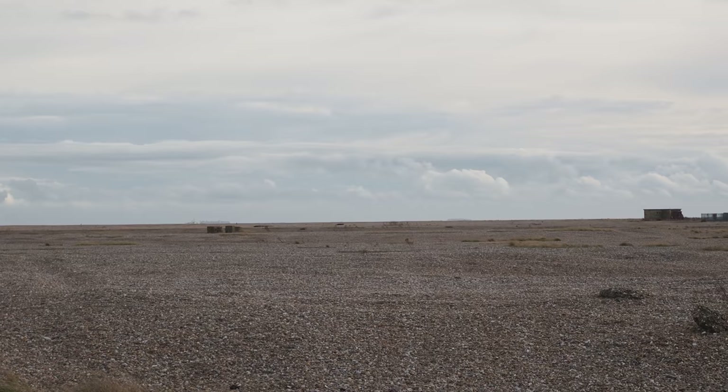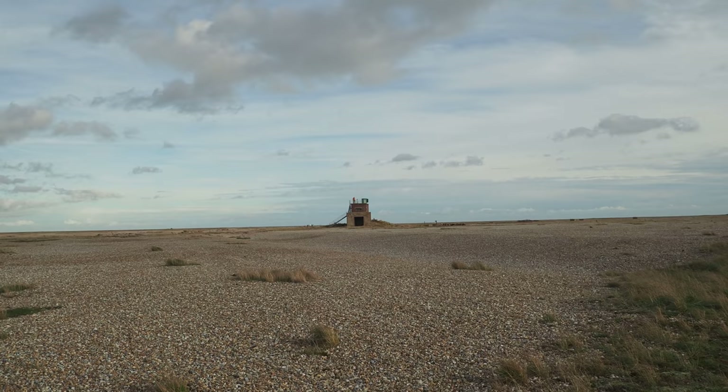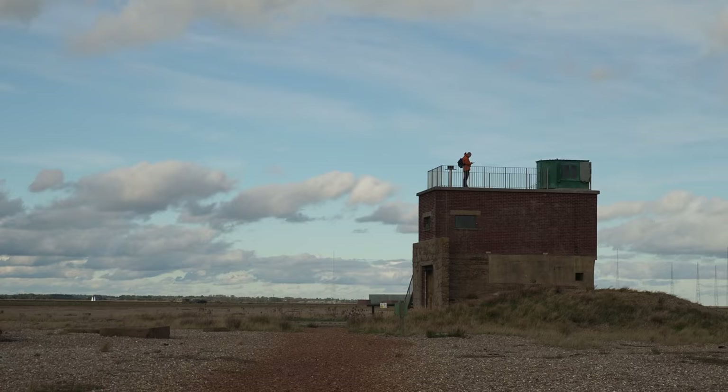And now we really are on the Shingle Spit, which is ten miles long — an ever-shifting landscape which captures the debris from the coastline eroded further up the Suffolk and Norfolk coast that washes up here. So this bit of land is constantly evolving and changing. It's actually really hard work walking over this shingle; it's going to be quite a tough walk on the legs today.